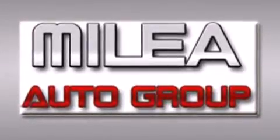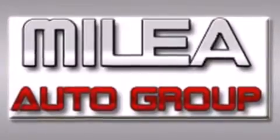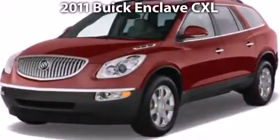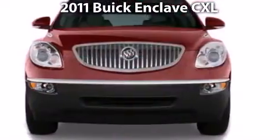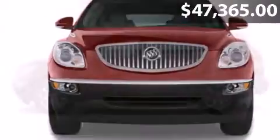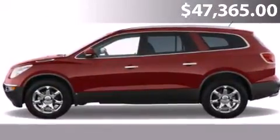Miley Auto Group, built on strength of experience. See the latest 2011 Buick Enclave. This is a Buick Enclave with 6-speed automatic transmission.